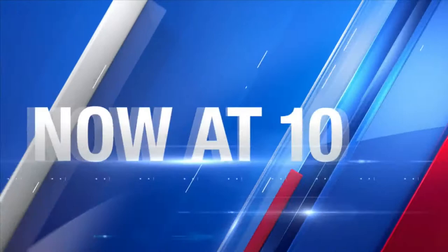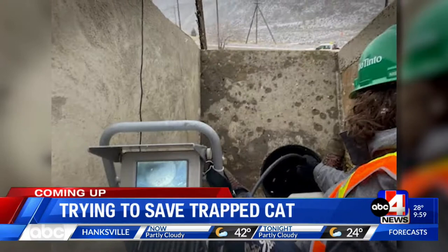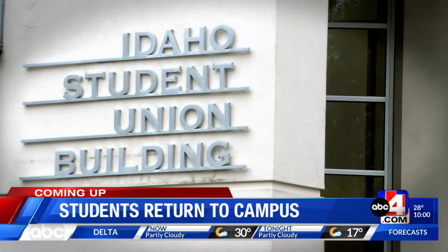Now at 10: Mayhem on the roads — Mother Nature's wintry punch makes for a long drive home across the state. Plus, a community comes together, a group racing against time and the weather to rescue a cat trapped in a drainpipe. And students return to the University of Idaho campus as a killer remains on the loose — how the school is working with students too afraid to return. ABC4 News at 10 starts now.